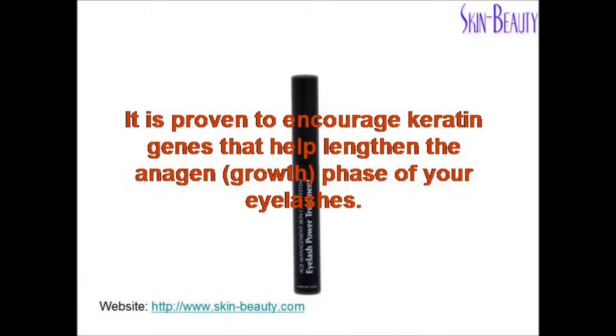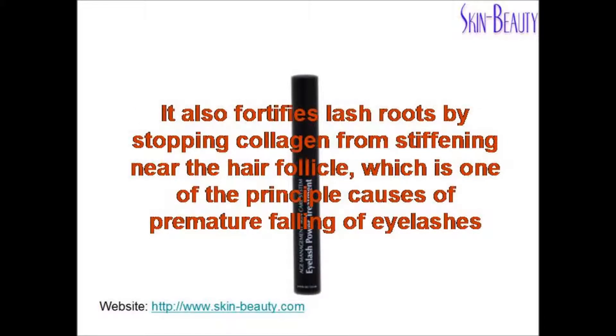It is proven to encourage keratin genes that help lengthen the anagen growth phase of your eyelashes. It also fortifies lash roots by stopping collagen from stiffening near the hair follicle, which is one of the principal causes of premature falling of eyelashes.